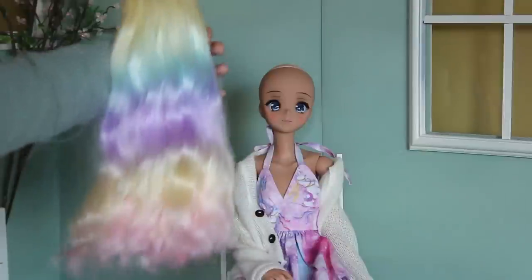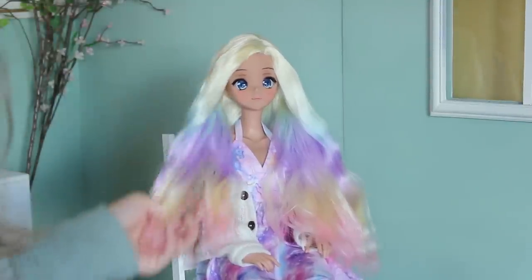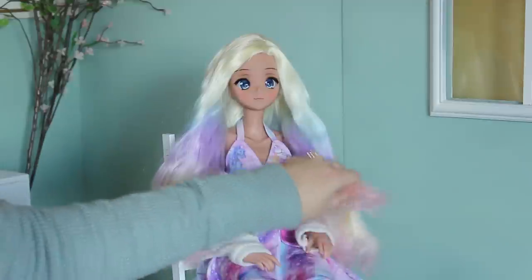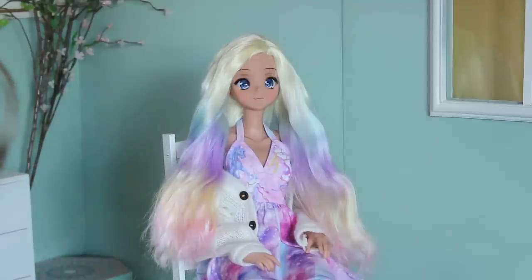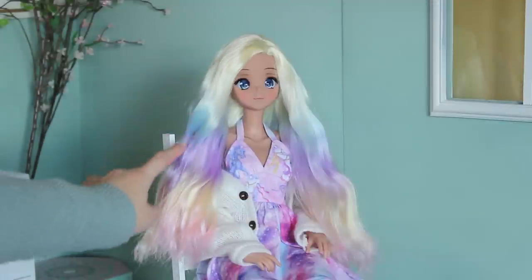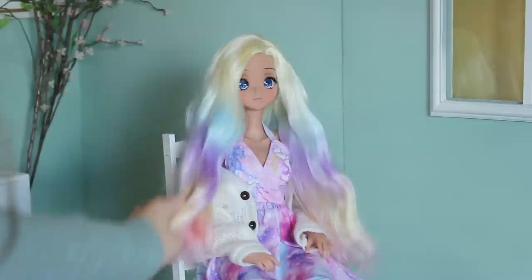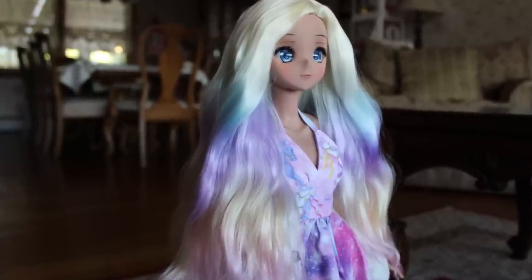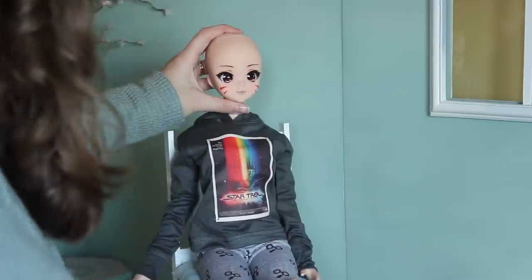Now Summer has subbed in to try on the rainbow wig that starts with blonde at the top. I got the wig on her and it looks so beautiful. This is just one of the prettiest wigs I've ever seen — the progression of colors starts blonde then goes to blue, purple, and then there's yellow and pink at the bottom. It creates a little optical illusion where it looks like there's green in between too, so it just looks like a rainbow. The waves are soft and very voluminous.